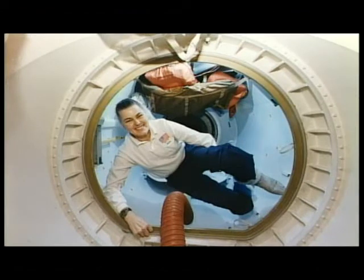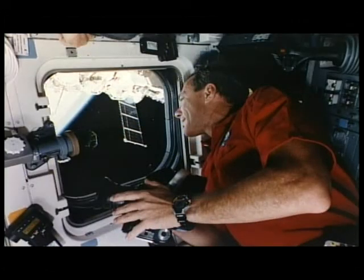This is a picture of Shannon in the tunnel adapter of the space shuttle. She made sure she was on the right side of the hatch when we got ready to undock. With all the science and transfer activities going on, we each still managed to find time to look out the window and take pictures of our planet. We'll show you some of those pictures at the end of the slides.